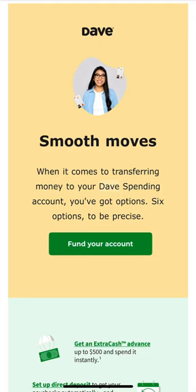Today we're going to be talking about Dave. I'm not too sure if they want to be called a banking app or a bank, so we're just going to talk about Dave. We're going to be covering six options that you guys will have when it comes to putting money into your account and transferring money to your Dave spending account. I've been with Dave for a few years, just testing things out.